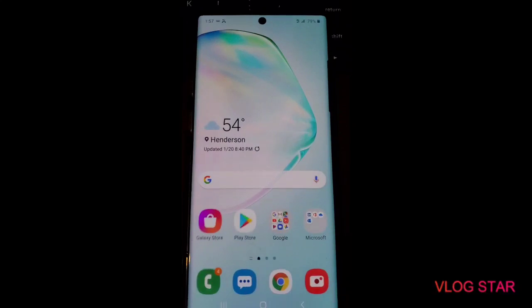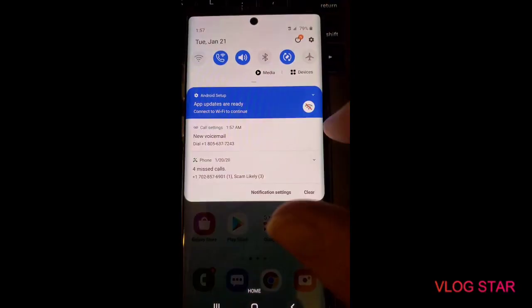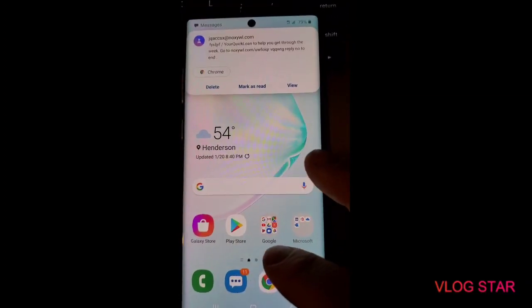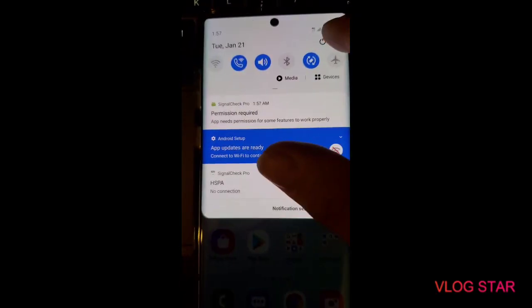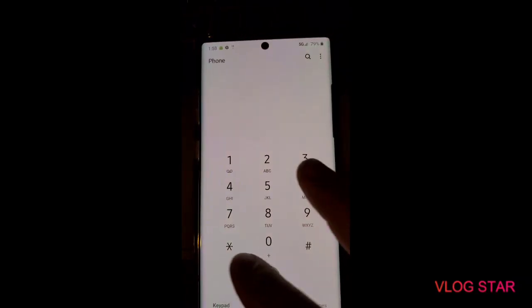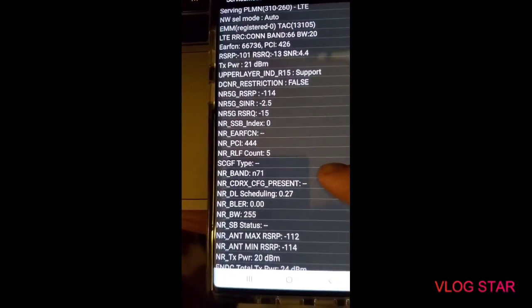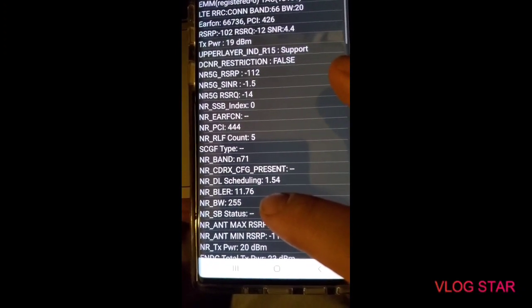Let's see if she connects to NR. Okay, we have a clear connection. There we go — we have the 5G icon on Family Mobile. Let's do service mode. We are connected to NR71. Let's see how many megahertz of bandwidth we're getting.